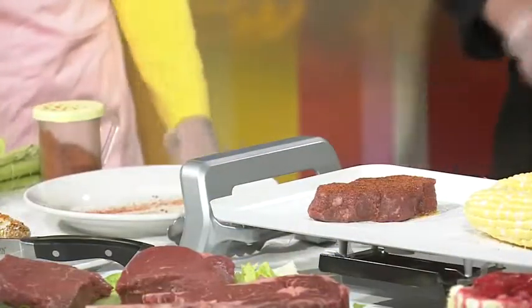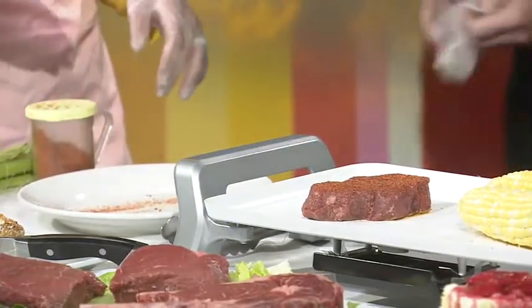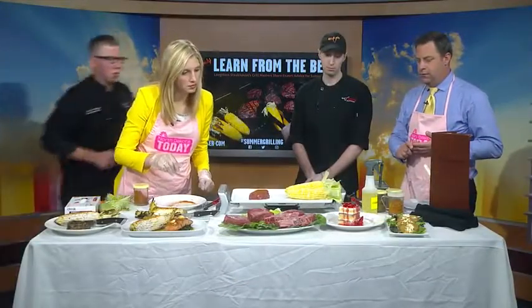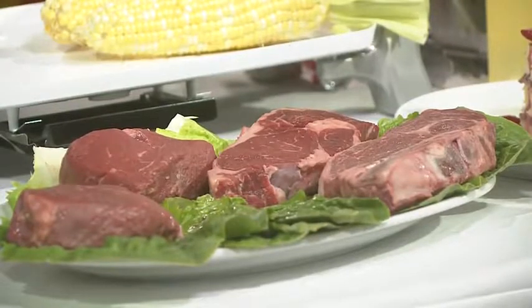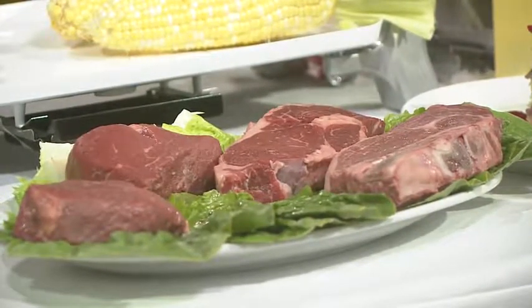We have an 8-ounce filet here. We also have two rib eyes — one bone-in and one boneless. The marbling is the same and they come from the same end of the cow, but the bone is going to give just that much more flavor to the rib eye.